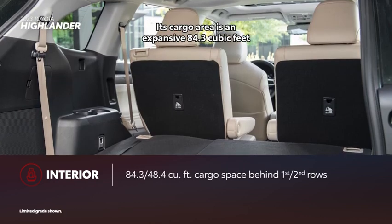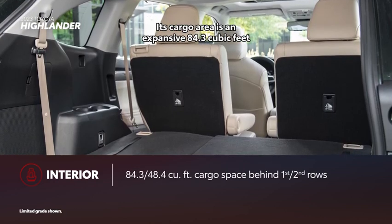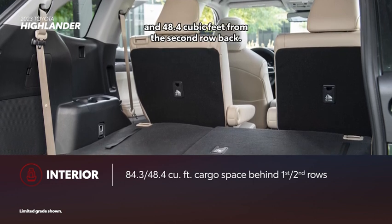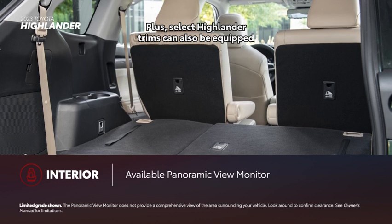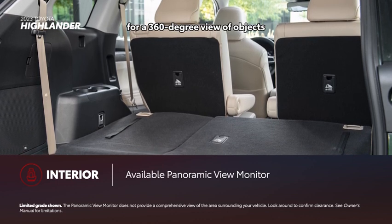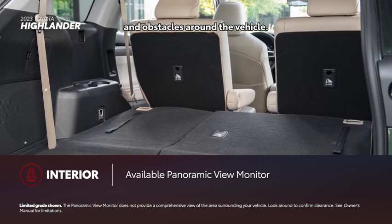Its cargo area is an expansive 84.3 cubic feet from behind the first row, and 48.4 cubic feet from the second row back. Plus, select Highlander trims can also be equipped with a panoramic view monitor for a 360-degree view of objects and obstacles around the vehicle.